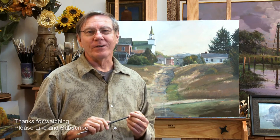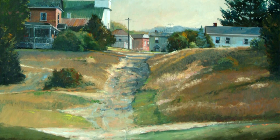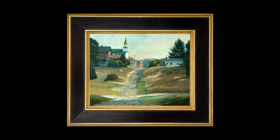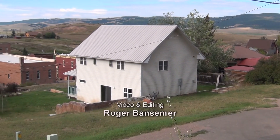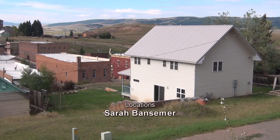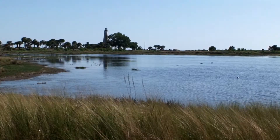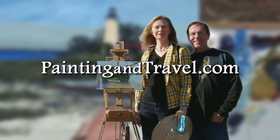Well, this was a pleasure working on this landscape painting. I could add more detail, but we're out of time. This was a fascinating town — Sarah and I very much enjoyed our visit there to Phillipsburg, Montana. For more information about Painting and Travel with Roger and Sarah Bansimer, visit paintingandtravel.com.